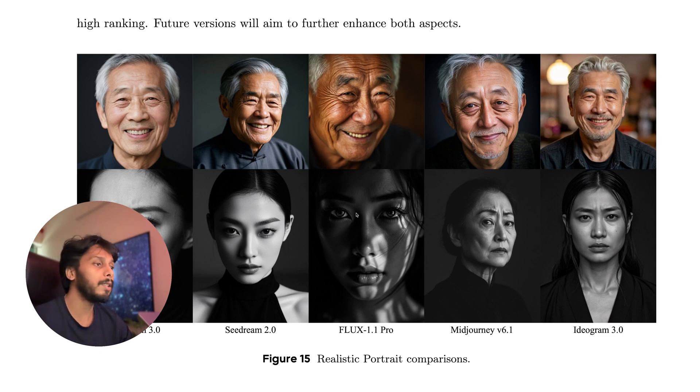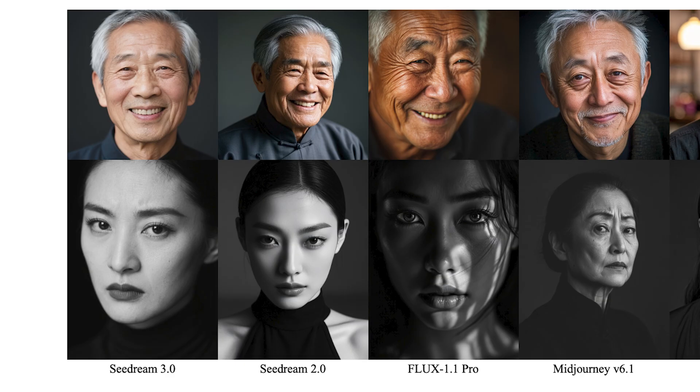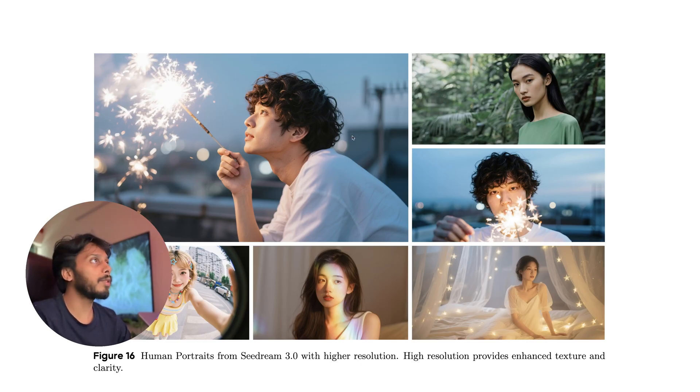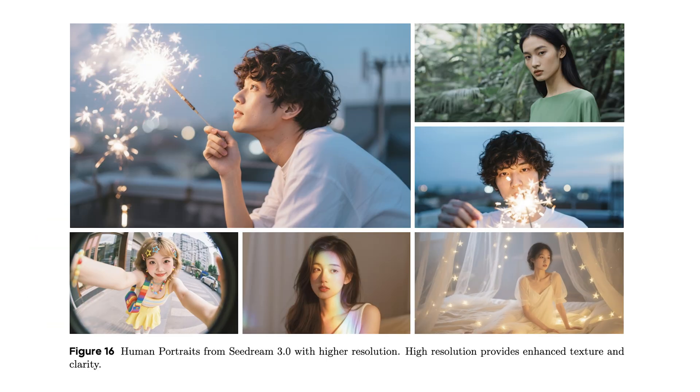This is a comparison of photorealistic images — this is by Ideogram, this is by Midjourney, this is by Flux which is not good at all compared to the others. This is CDream 2, and this is CDream 3 — see the skin texture; I don't think there is anything that makes it look AI generated. Here are a few human portraits generated by CDream 3.